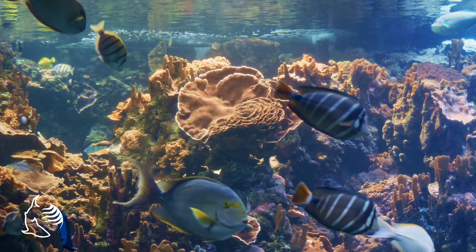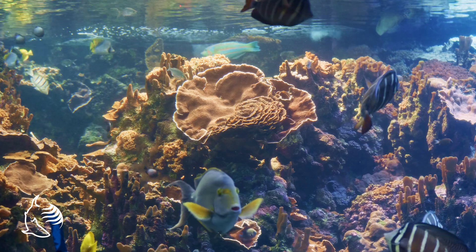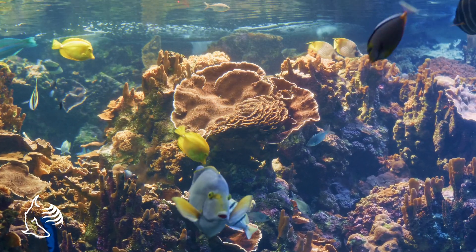Coral reefs are amazing structures and should be treated with awe and respect. Please keep in mind, as you are engaging in water activities, make sure not to grab or kick the coral. With your help we can all preserve Hawaii's coral reefs. Thank you for listening to this presentation. I hope you enjoy your time at the Maui Ocean Center and I hope you have gained a greater understanding of the marine life here in Hawaii. Mahalo nui loa.